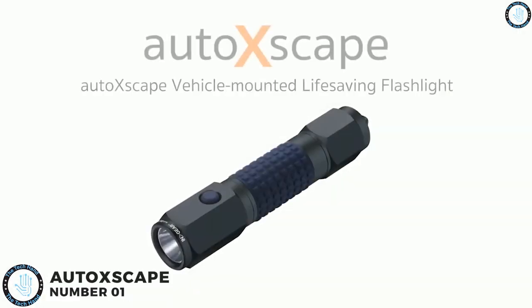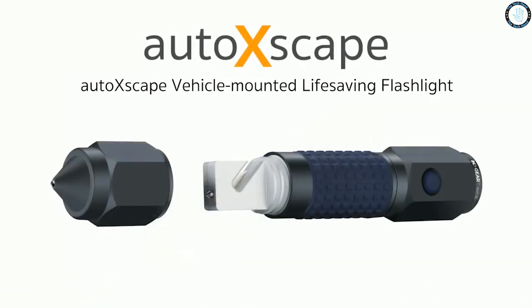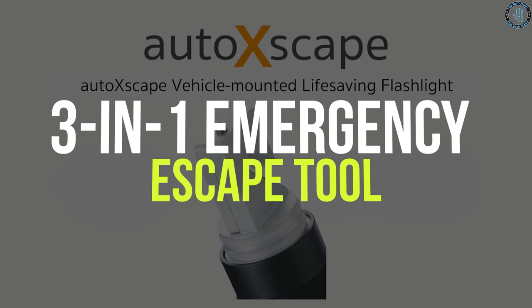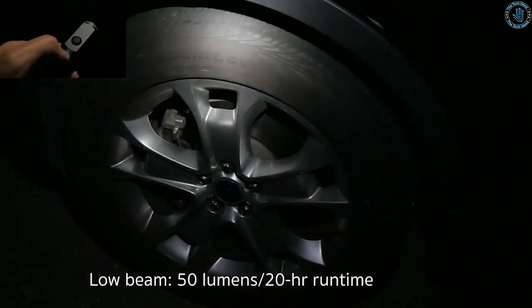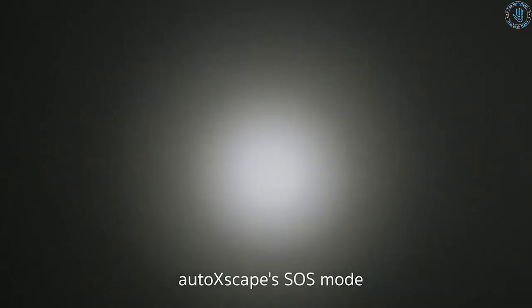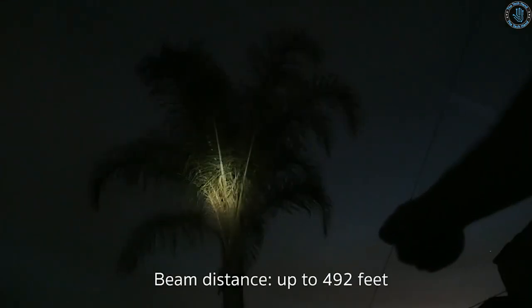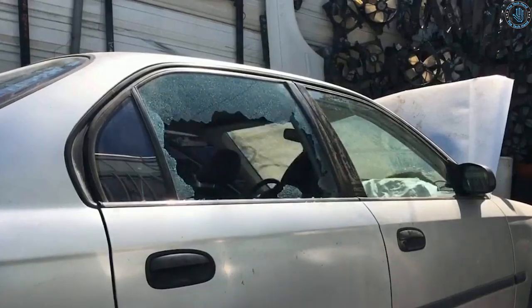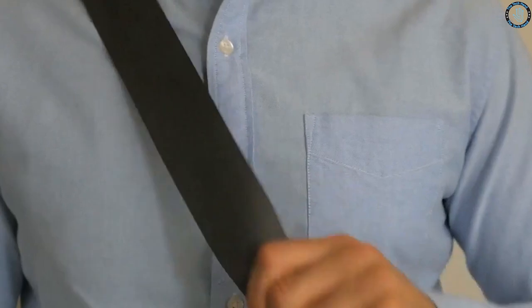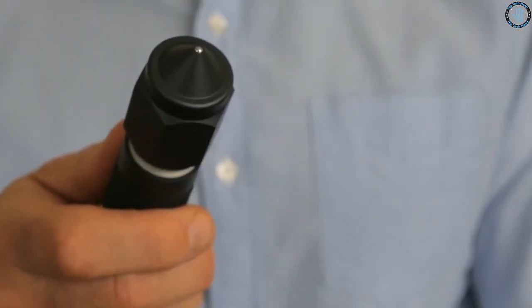Number 1. Auto Escape is a brand that produces emergency tools for vehicles, including a 3-in-1 emergency escape tool. The tool includes a seatbelt cutter, a window breaker, and a flashlight, which can be used in case of an emergency situation, such as a car accident or a vehicle submersion in water. The window breaker is designed to shatter tempered glass, and the seatbelt cutter can quickly cut through jammed seatbelts. The flashlight can also be used as a signal light to attract attention.